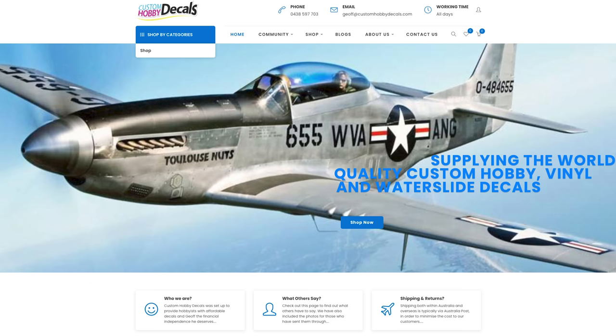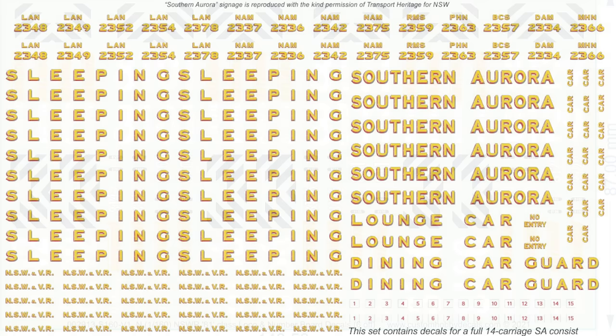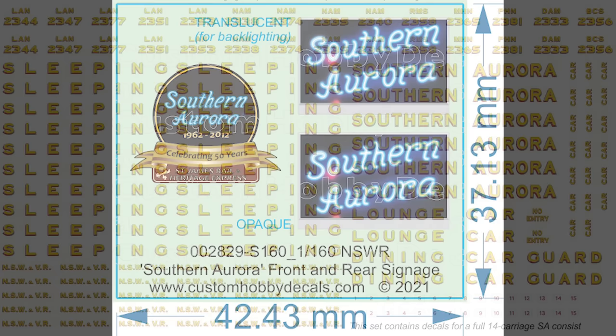Custom Hobby Decals have recently released an update to the set of decals for the N scale 81 class to provide hobbyists with a wider range of locos. They've also updated their Southern Aurora decal sets — not only does the new set cater for the full 14-car consists, but they also have separate decals for the front and rear signage. These are available in both HO and N scale, as well as many other railway and industrial related decals.